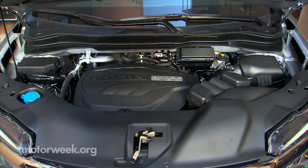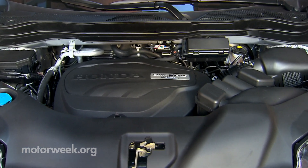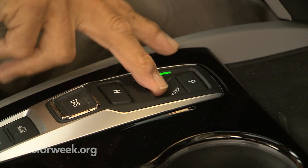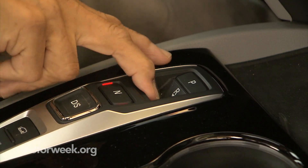Power keeps coming from a 3.5-liter V6, but the fuel is now directly injected into the cylinders. A standard Pilot attaches the engine to a 6-speed automatic, but if you want to get a few more miles per gallon, a smooth 9-speed transmission is also available.